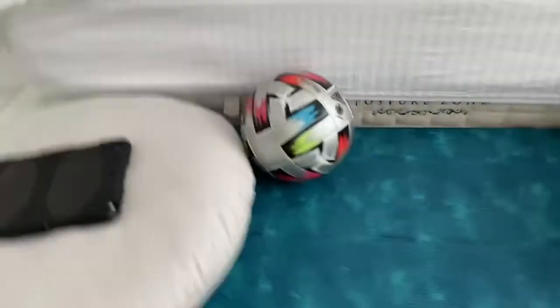This is my electronic drone, which is really good. This is the bottom of my bed — here is my iPad and my football, which I keep safe because I really like it.